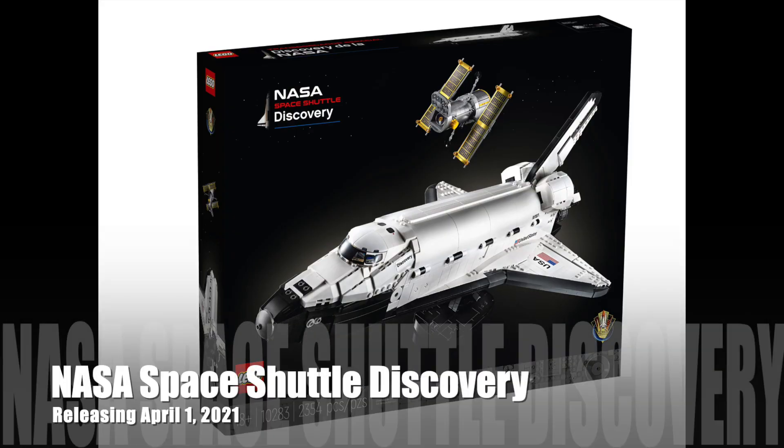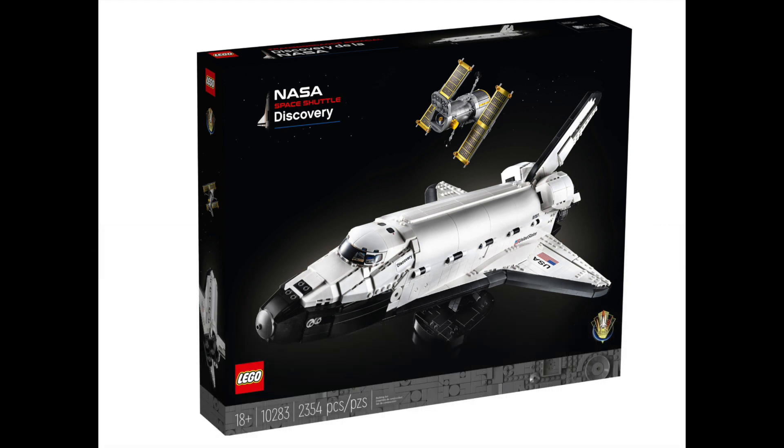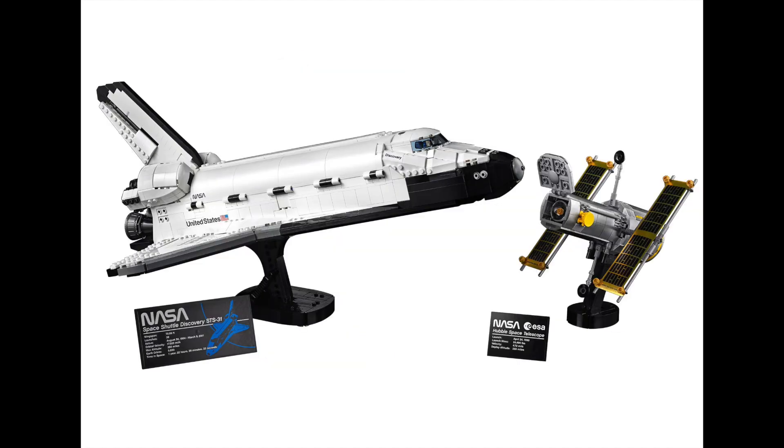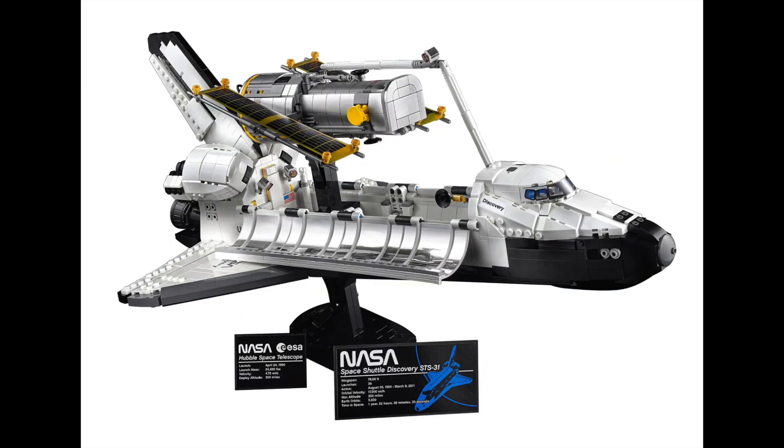First up, we've got the NASA Space Shuttle Discovery. This set looks absolutely fabulous. It weighs in at a huge 2,354 pieces. We're looking in Australian dollars, but it will be a $300 set. This looks utterly stunning and for fans of any sort of space exploration, this set is most certainly a must-have and I am sure that no one could disagree with that.